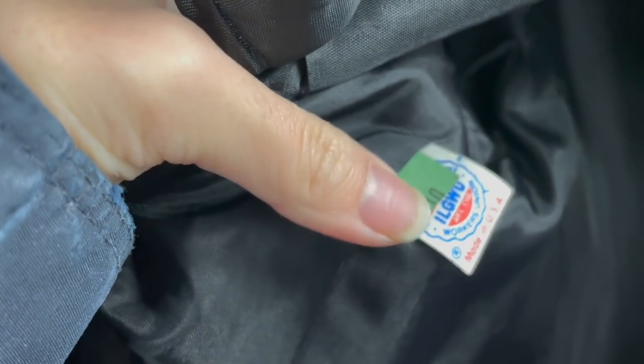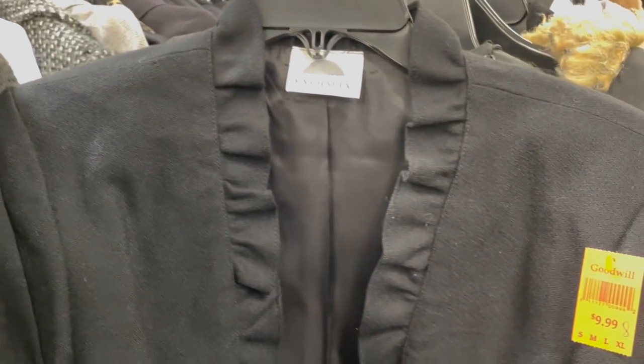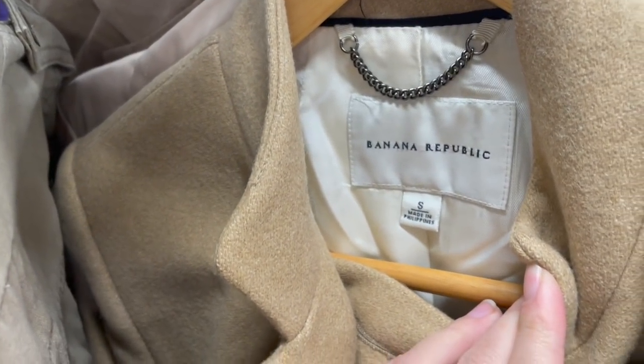This was a vintage blazer that I did put in my cart. You can tell it's vintage because it's got a little union tag and it was made in the USA, made of 100% wool. The brand wasn't anything I was super familiar with, and when I looked it up it wasn't really worth anything.